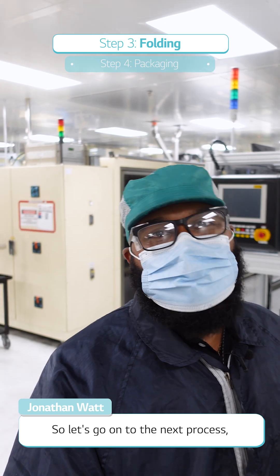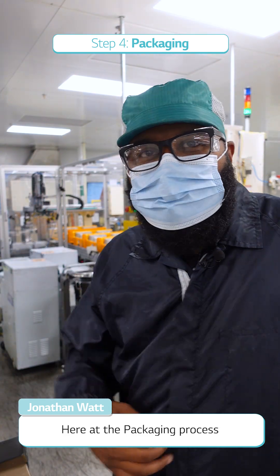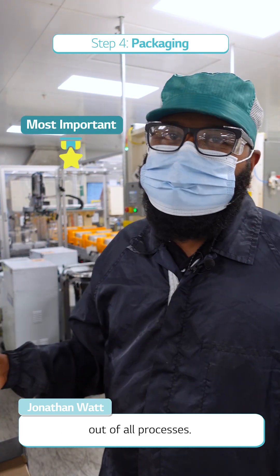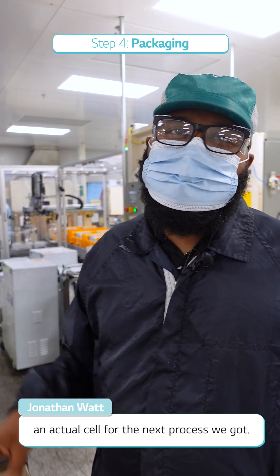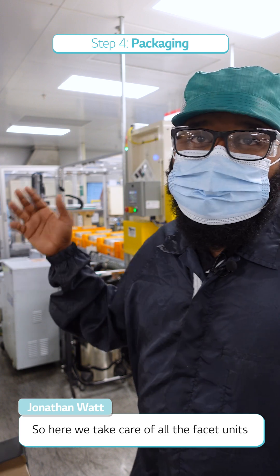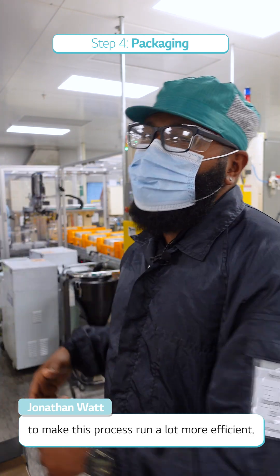Let's go on to the next process, which is packaging. Here at the packaging process — the most important out of all processes — the battery actually becomes an actual cell for the next process. We take care of all the special units and we also integrate new ideas to make this process run a lot more efficiently.